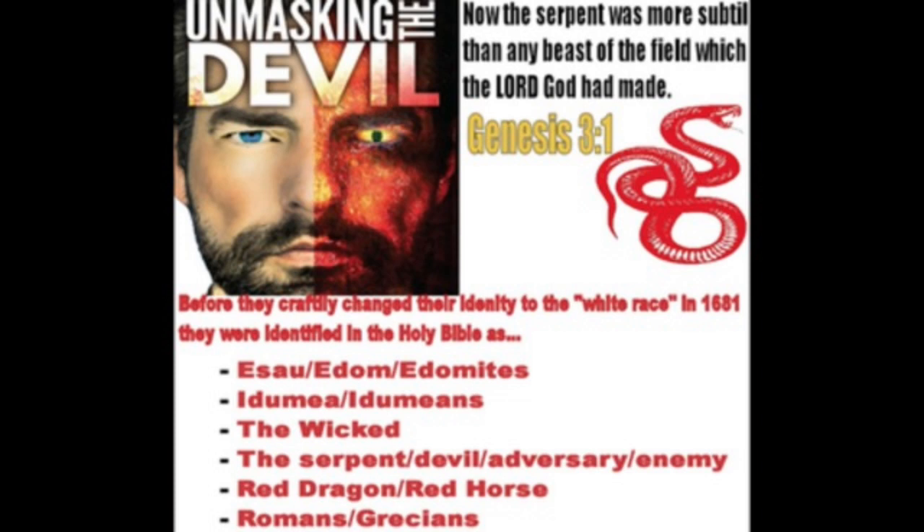What the hell do you need an artificial kidney for? There are certain things that the Mosah created for you to be able to heal yourself, just as we read in Sirach the 38th chapter — medicines out of the earth. It says, for the mystery of iniquity does already work, only he who now letteth will let until he be taken out of the way. And the Mosah is going to take this devil out of the way.